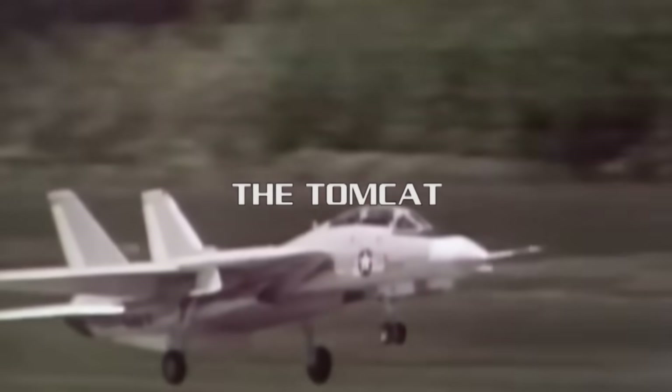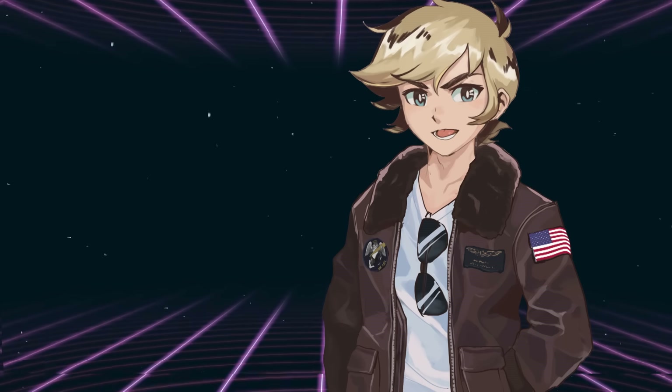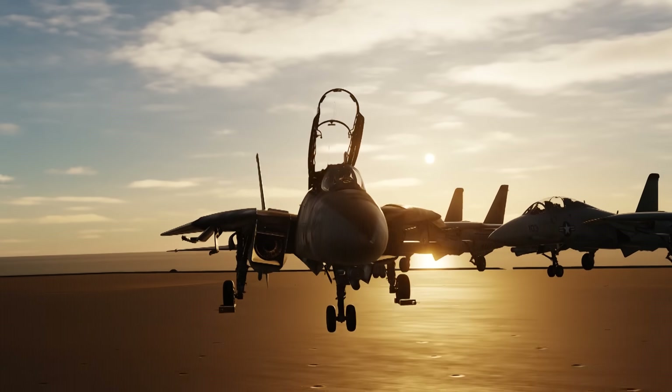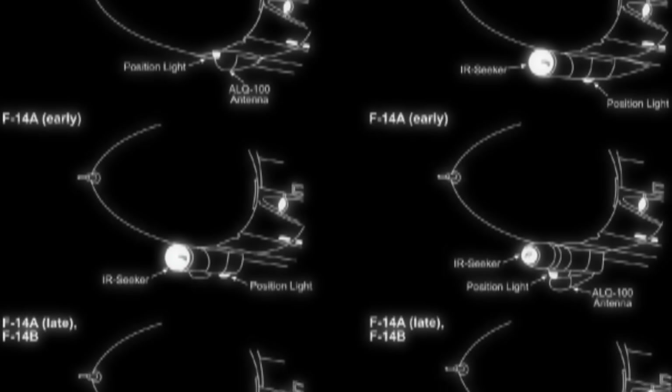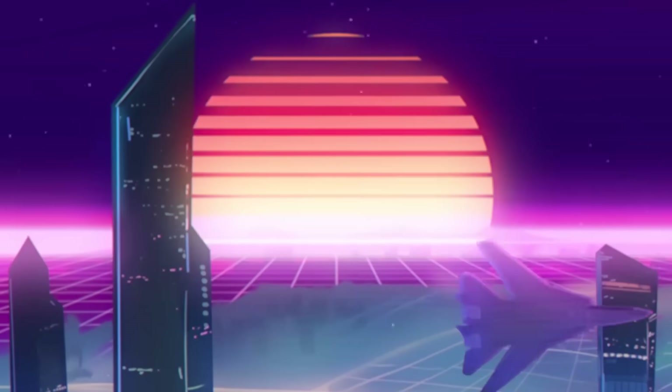Last time, we took a look at the birth of the F-14 Tomcat and the vice grip it had on the media of its day. Of course, that's just the tip of the iceberg. The evolution of the aircraft is just as, if not more interesting than the circumstances surrounding its birth. From the addition of a long-range television camera to the installation of improved engines, we're taking a peek at the evolution of the F-14.